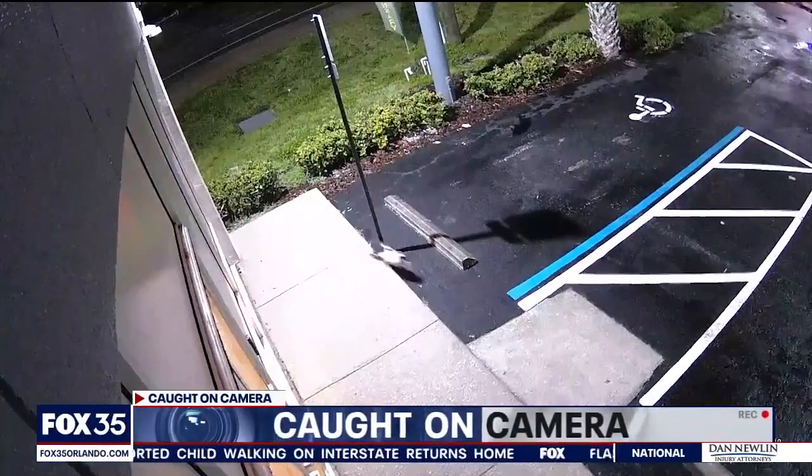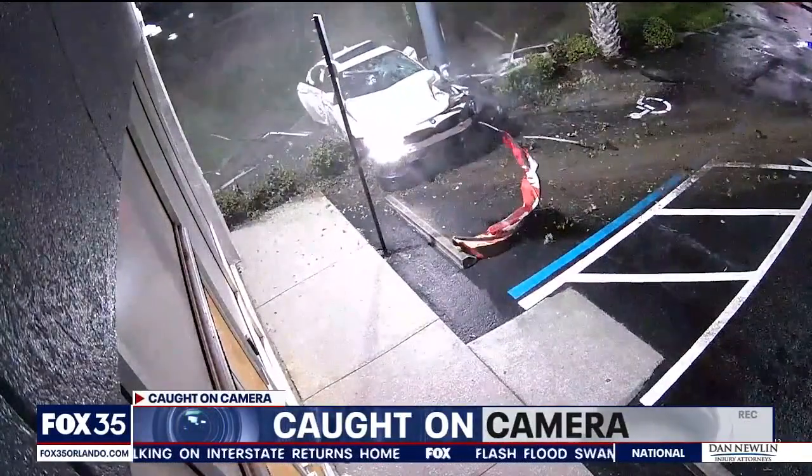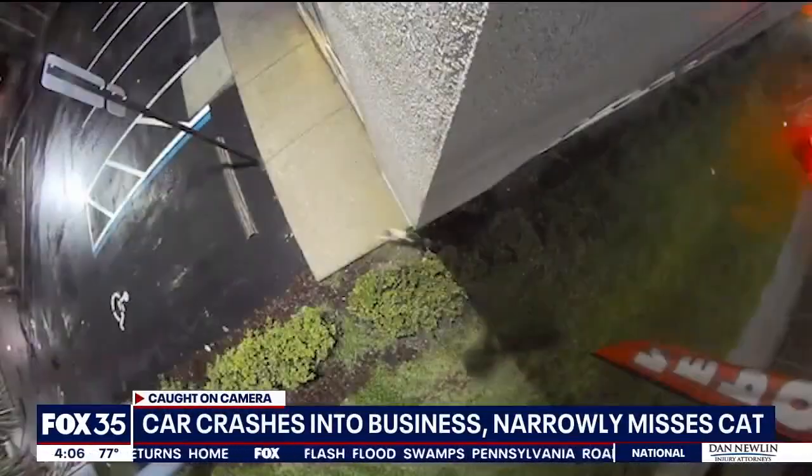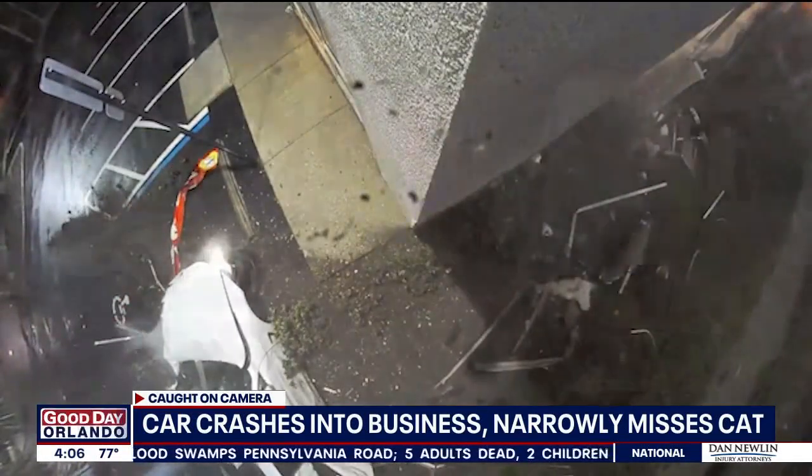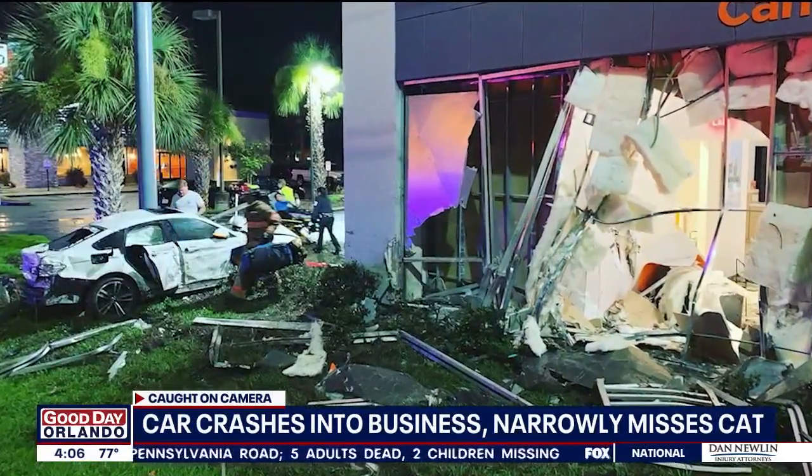From another angle, you can see a cat racing to get away as that car barrels toward it. This all happening moments after the store closed. Daytona Beach Fire Department saying there were three people inside the car, but they were not seriously hurt.